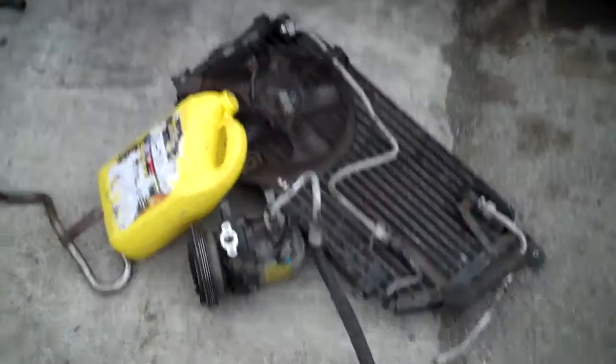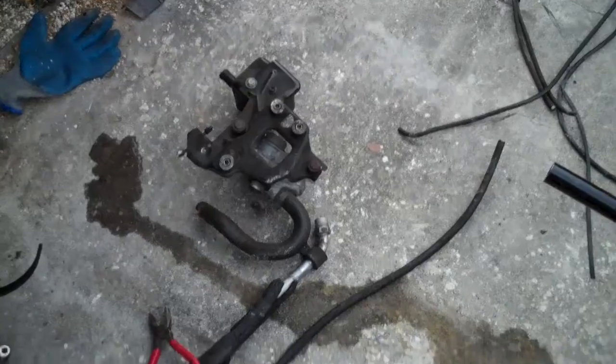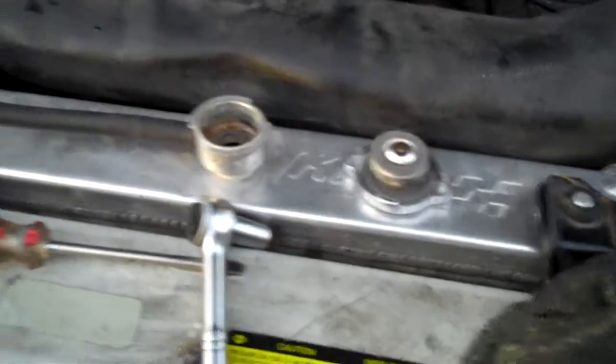I deleted my AC today. I also deleted the AIC — I believe that's what it's called — and I also deleted my clutch fan, which is not there anymore. I have a used Koyo radiator, I picked it up for $50 — fucking fantastic.